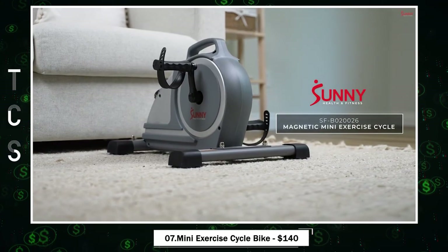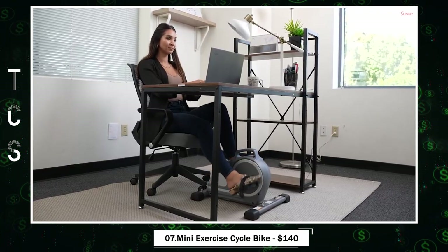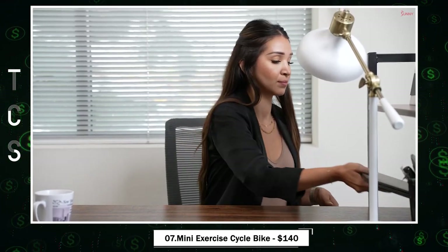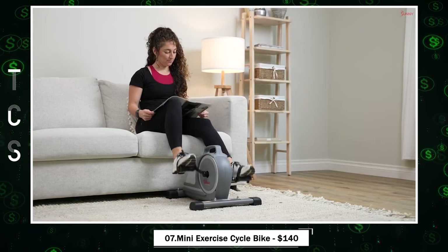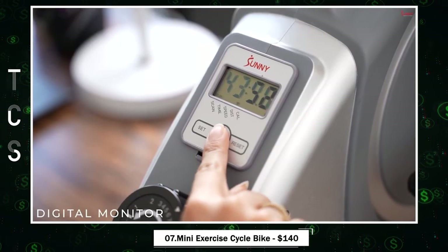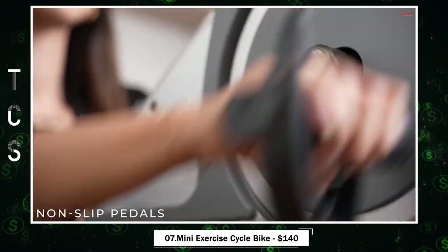Mini Exercise Bike — a quiet and seamless fitness solution. This under-desk pedal exerciser is perfect for all, offering joint-friendly workouts suitable for office staff, seniors, athletes in recovery, and therapy patients. With eight adjustable magnetic resistance levels, you can diversify your routine to match your fitness journey. Monitor your progress effortlessly with the digital display showing time, speed, calories, and distance.